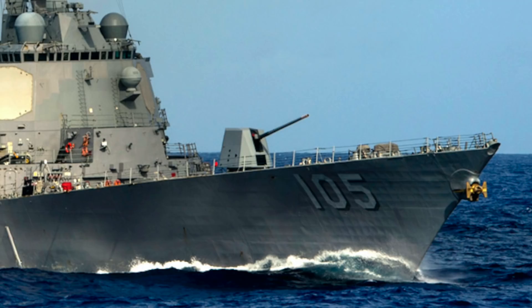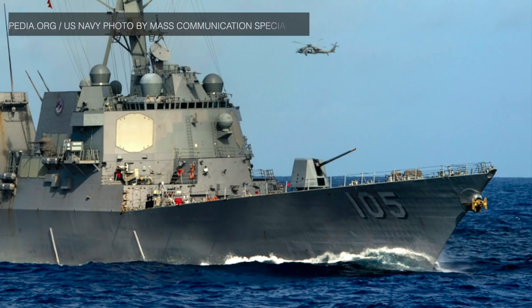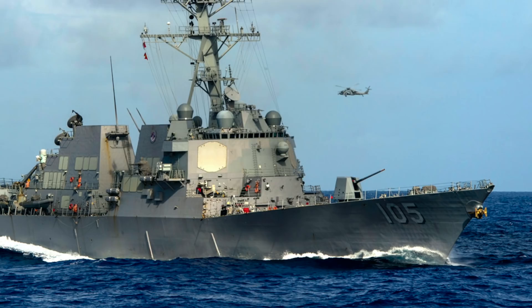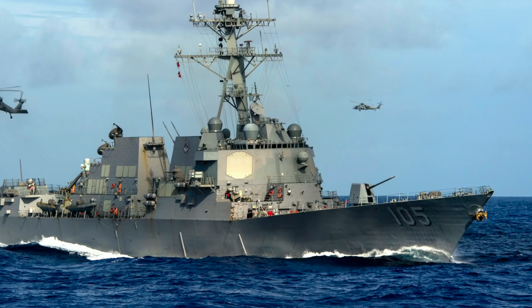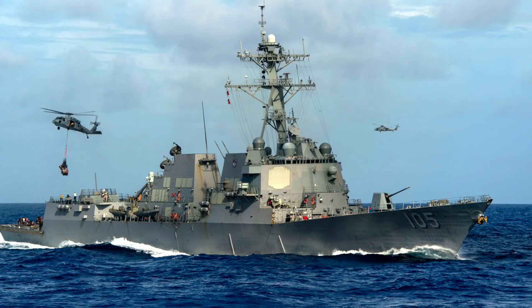USS Dewey DDG-105 is an Arleigh Burke-class guided missile destroyer in the United States Navy. Arleigh Burke-class warships were designed as multi-mission destroyers capable of anti-aircraft warfare, anti-submarine warfare, and anti-surface warfare. USS Dewey was built by Ingalls Shipbuilding and commissioned on 6 March 2010, and is among the largest destroyers built in the United States, with an overall length of 509 feet (155 meters) and a displacement of about 9,200 tons.